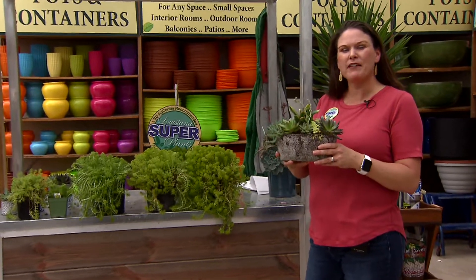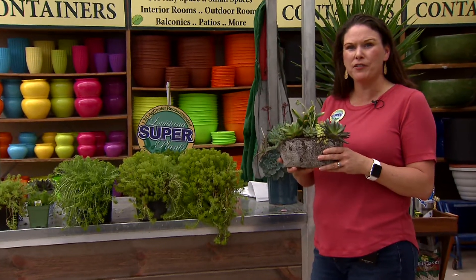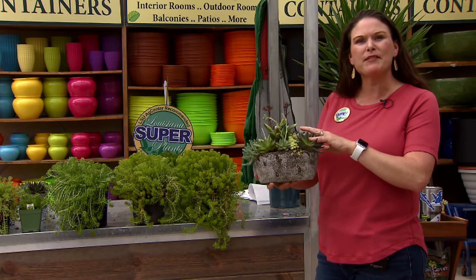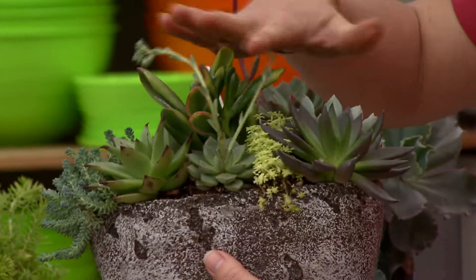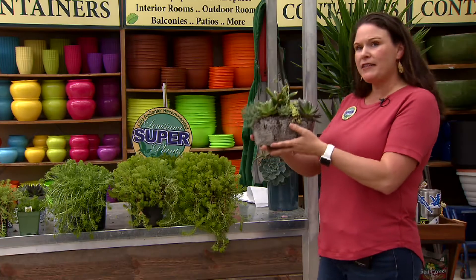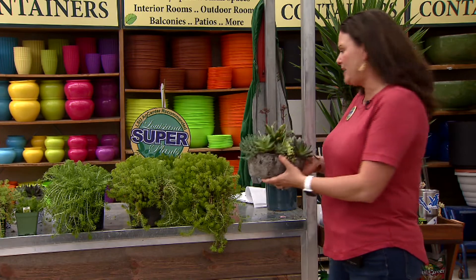Sedums, also known as stone crops, have become very popular with homeowners. You're seeing a lot of these plantings grouped together, different types of sedums in small containers brought indoors for people's enjoyment. They're just so cute. But these plants do really great in the landscape.